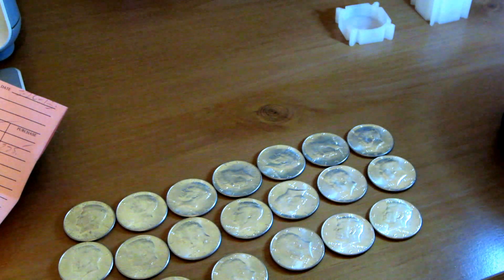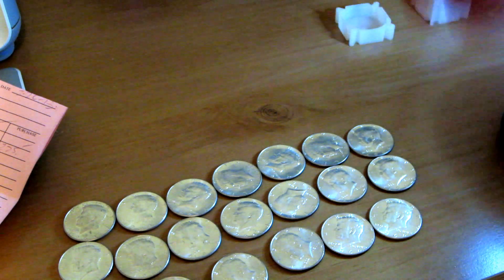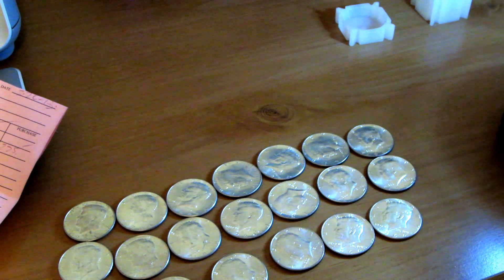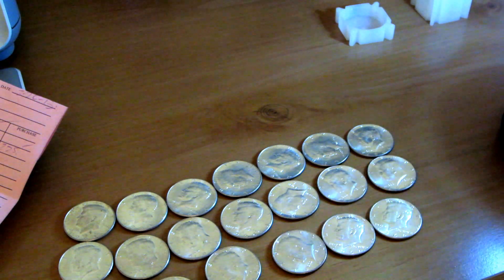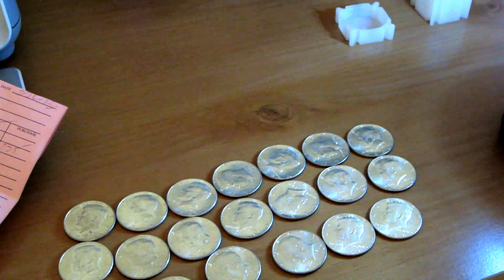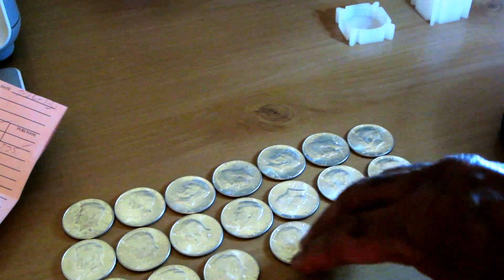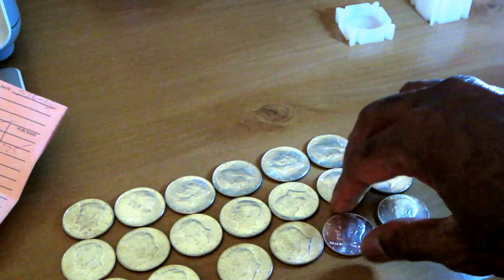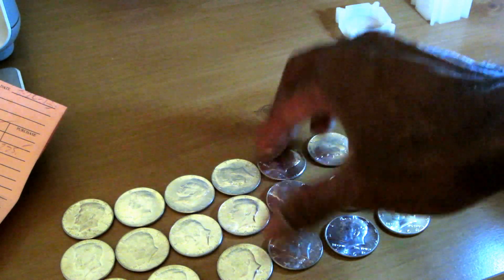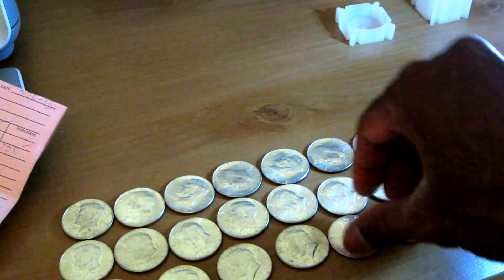Comparing to my previous 90% purchases: I was at about a dollar forty-seven over spot, then a dollar ninety-one over spot, and now I'm at two thirty-one over spot. So my LCS is slowly tweaking up the premiums on 90% silver. I believe these guys are straight shooters and this is truly what they need to charge to turn a reasonable profit. Let me know if your LCS is doing the same thing.